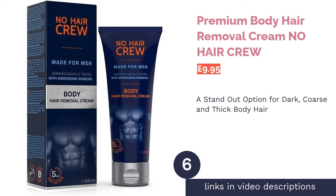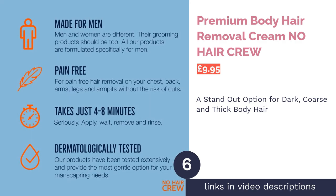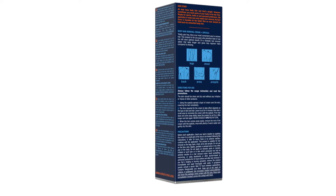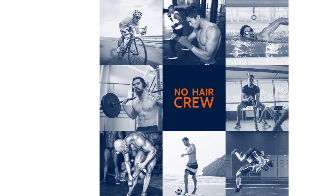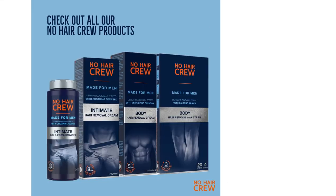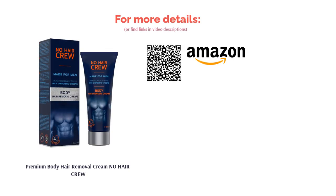The next product is No Hair Crew Premium Body Hair Removal Cream. For those of us with a lot of thick, dark body hair, when left untamed we can easily start to feel less rugged and manly and more like an extra from Planet of the Apes. Frustratingly, when it comes to particularly hairy guys, many creams on the market just don't cut it. Before you give up on hair removal creams entirely, give No Hair Crew's Premium Body Hair Removal Cream a go. Unlike some other creams, it's specifically developed to remove dark and coarse male body hair and, best of all, it only takes 5 minutes per application.